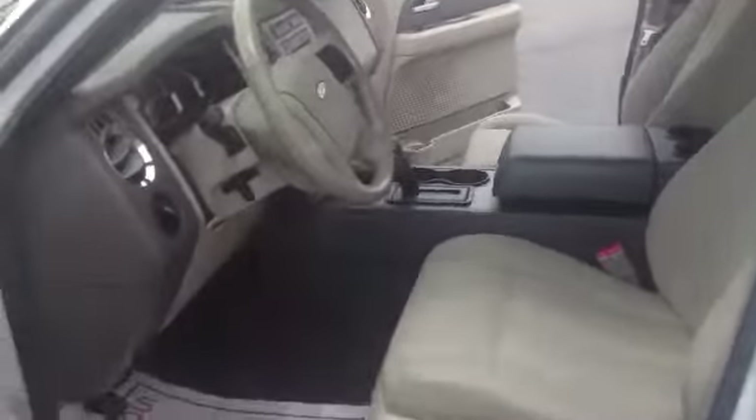It's pretty neat here ladies and gentlemen. Got an auxiliary report here inside the cup holder, so you can have your telephone hooked up and kind of out of the way if you want to play your own music or something like that.